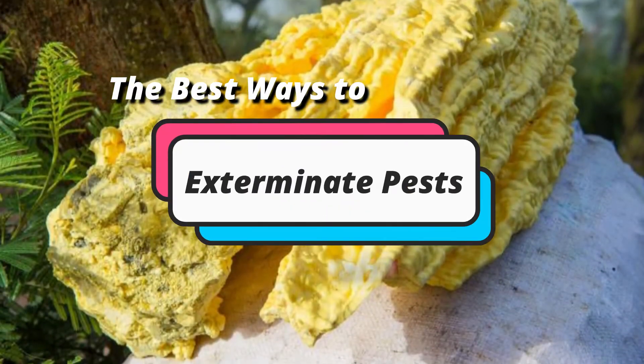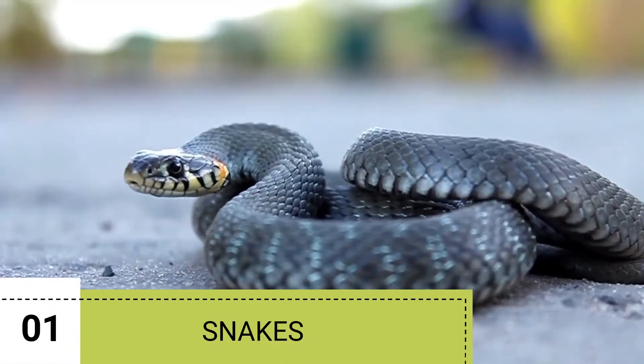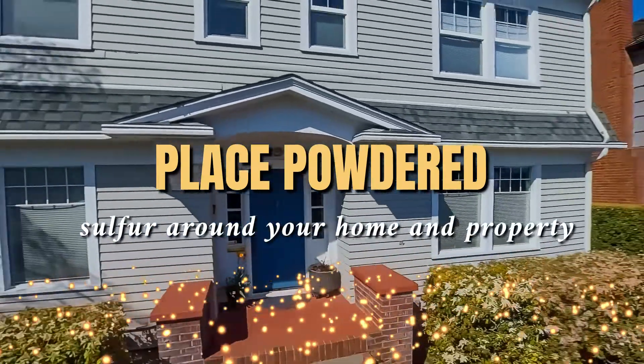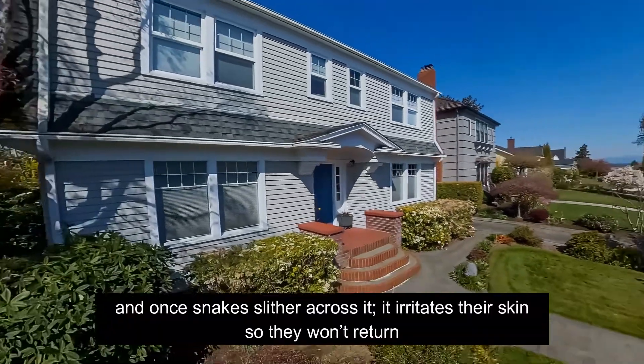Here are the best ways to exterminate pests with sulfur. 1. Snakes. Powdered sulfur is a great option to repel snakes. Place powdered sulfur around your home and property, and once snakes slither across it, it irritates their skin so they won't return.